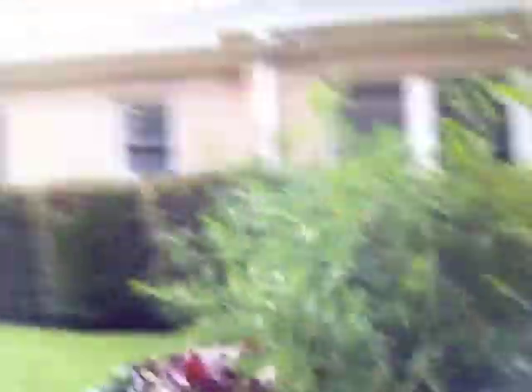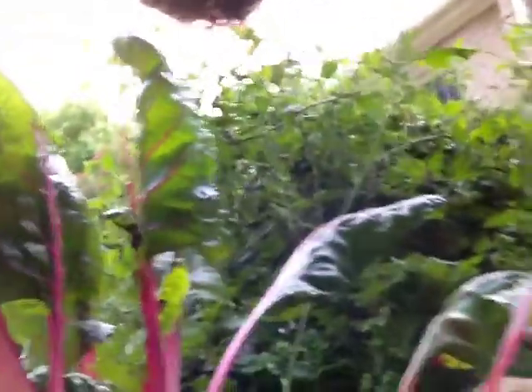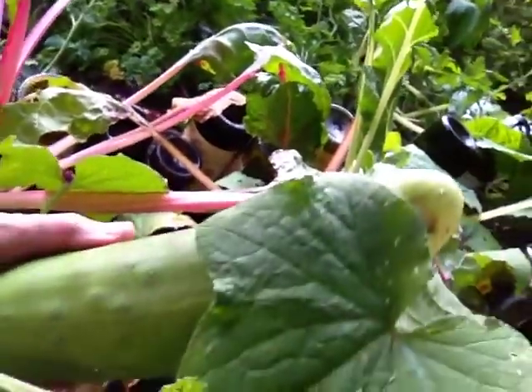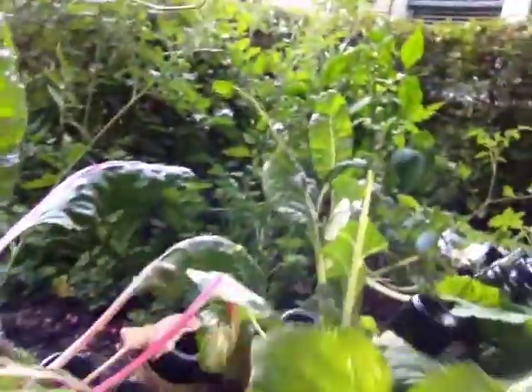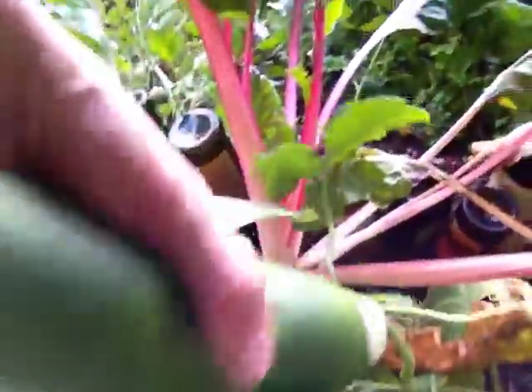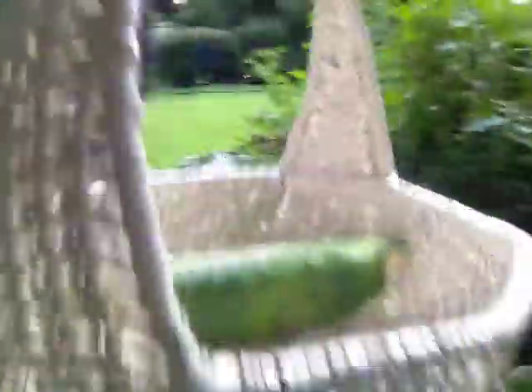We've got tomato plants in the middle and they're just all kind of grown together in one big blotch. I've got a cucumber and I want you to see it — I'm just getting ready to pick it. Look at that big thing! So I'm going to go ahead and pick this and put it in my basket. There it is — I've got a cucumber in my little basket now.